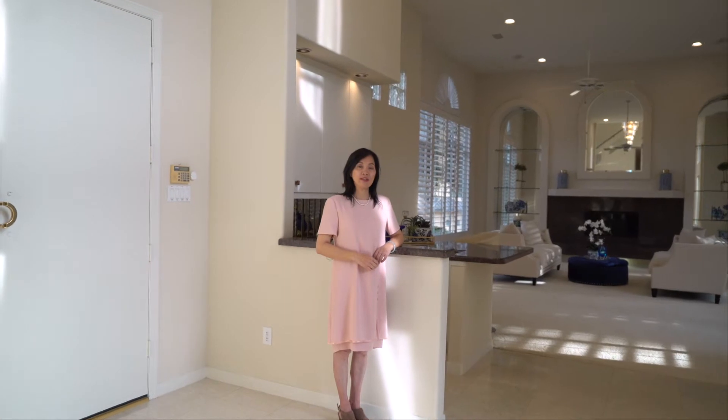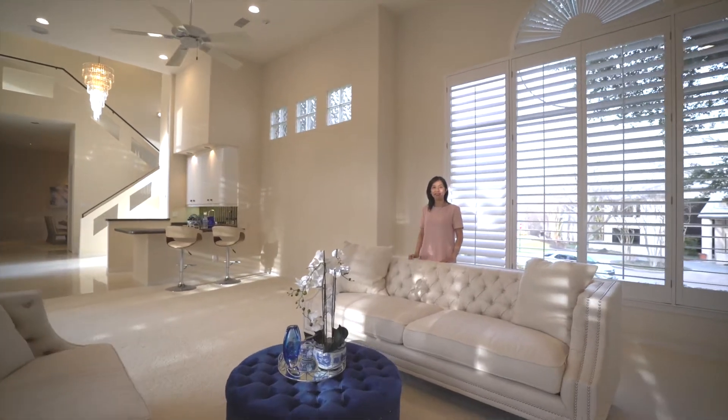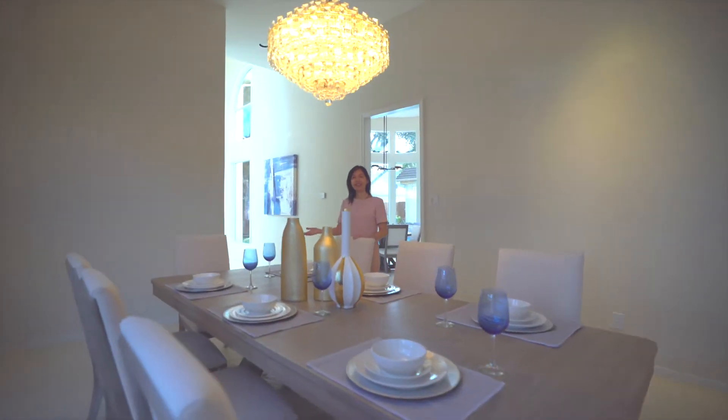I am at 17531 Woods Edge Drive with over 4,400 square feet, four bedrooms, three and a half bathrooms, formal living, and formal dining.